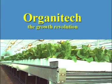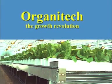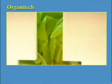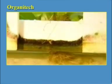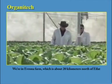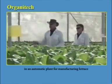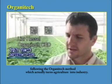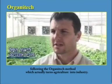Organitec — hydroponics factories for production of fresh produce and therapeutics. We're in Avrona farm, which is about 20 kilometres north of Eilat, in an automatic plant for manufacturing lettuce, following the Organitec method, which actually turns agriculture into industry.